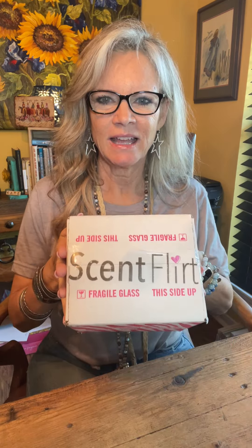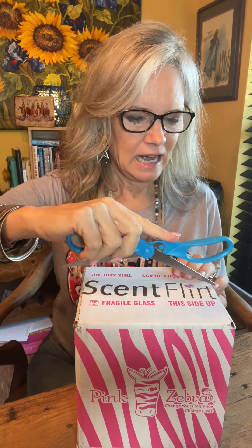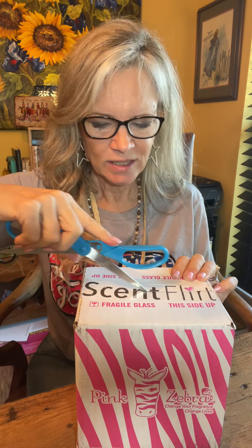Good morning. It's Scent Flirt time! I just got it in the mail and I wanted to open it for all of us to see at the same time. I'm Dana, by the way. I am an independent consultant and executive director with Pink Seaver Home, in case you don't know me. And this is our monthly patent mail.